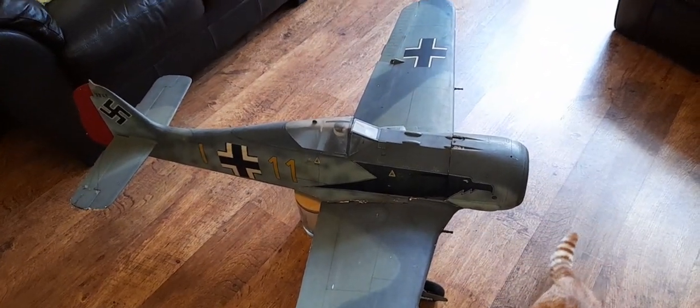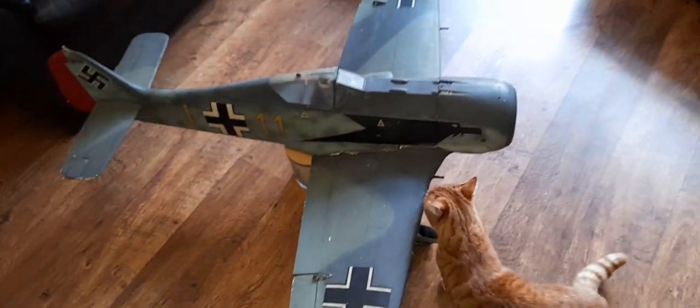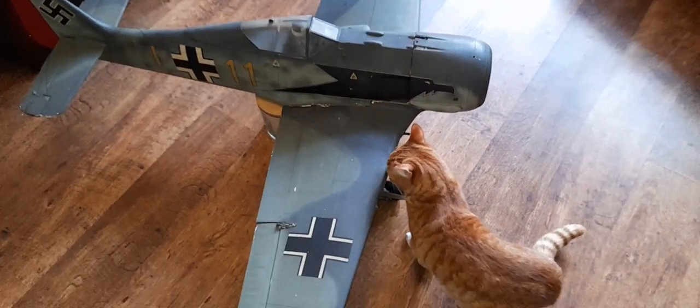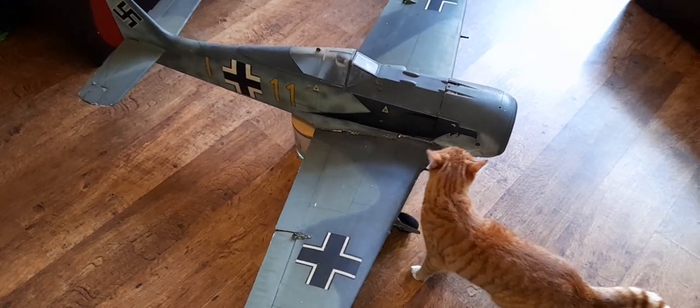Stan! Here we are in the back room. It's not very often you see me do a video on a Tuesday, and not very often do you get a Focke-Wulf 190.